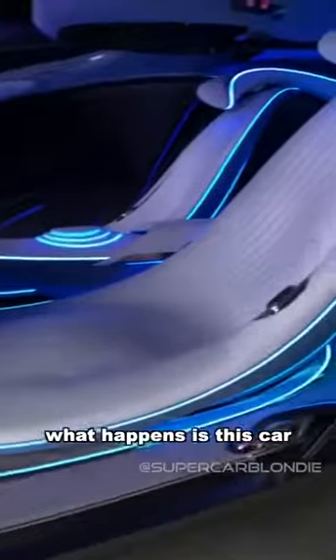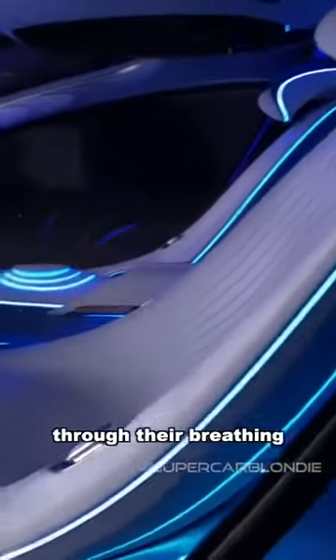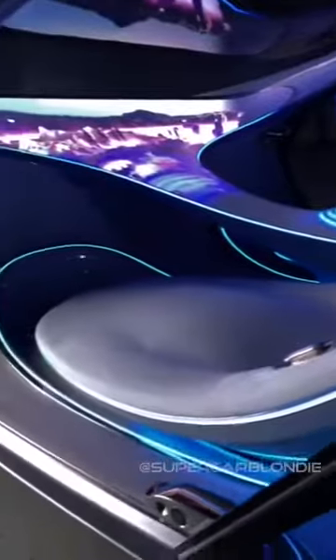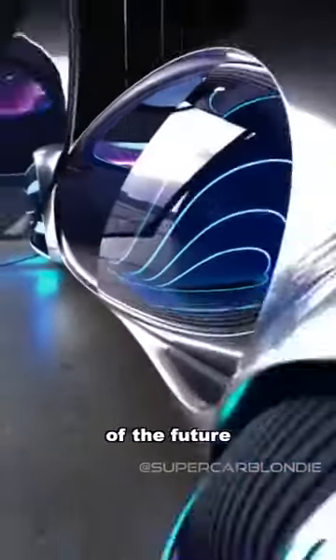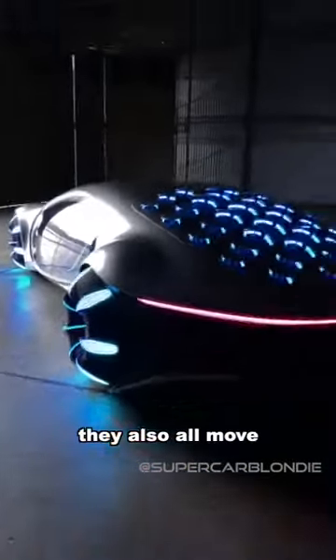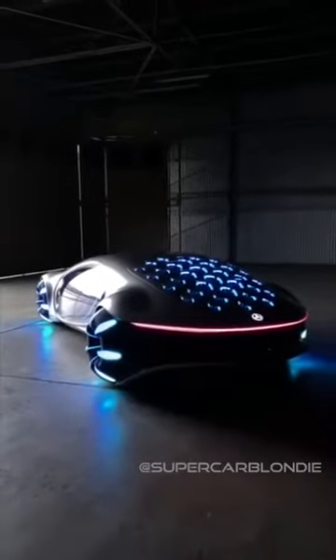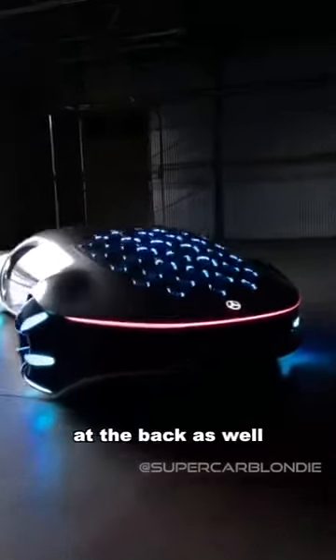What happens is this car connects to the driver through their breathing. No, seriously. This is like the ultimate car of the future. You see all of those little ridges on the back? They also all move. Check this out — you've got the Star Wars lights at the back as well.